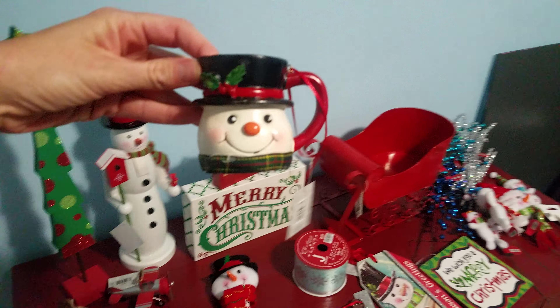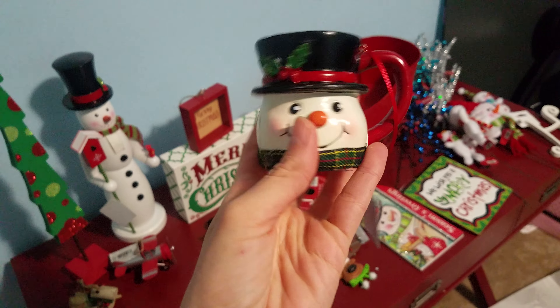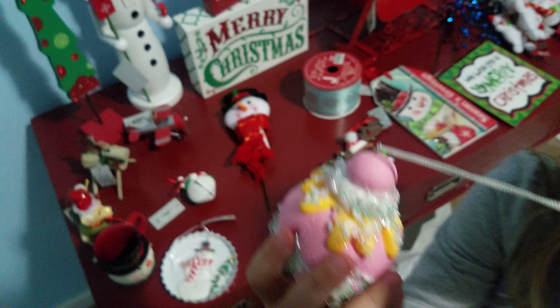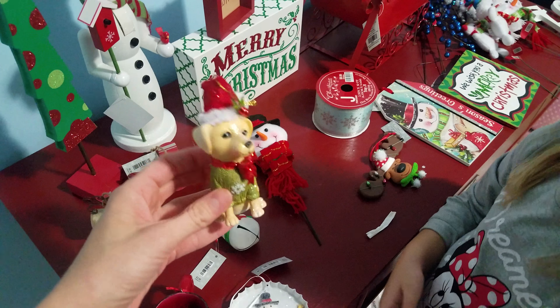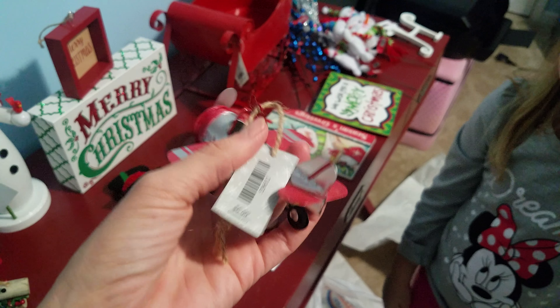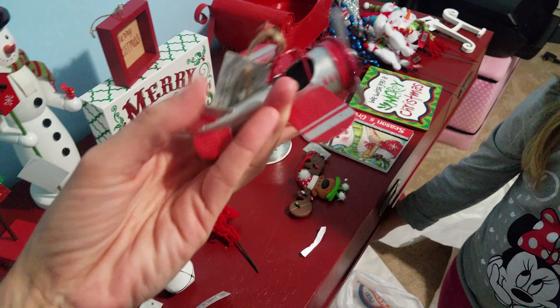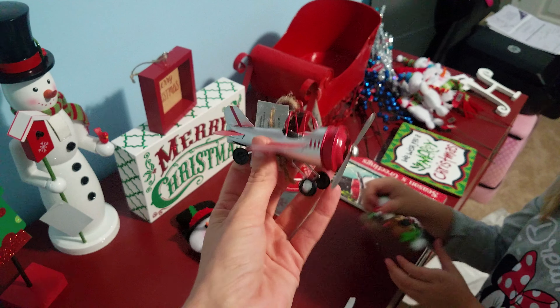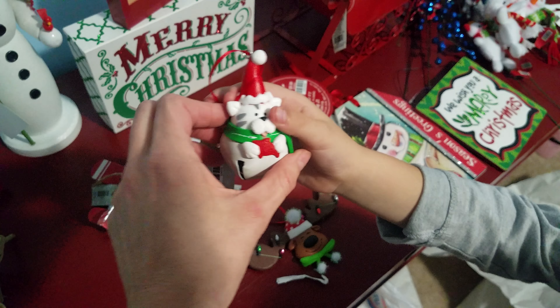Here are all the ornaments that we found. I think this is my favorite — this little snowman mug. This is the one Emma picked out, her favorite. It looks so yummy! Then we have this little puppy ornament. Our 16-month-old loves airplanes, and I saw this airplane ornament and thought it was so cute, so that one is his.